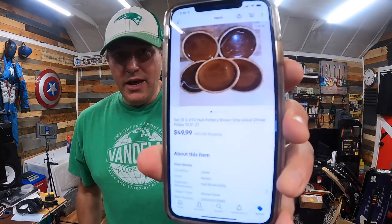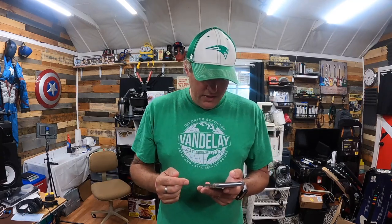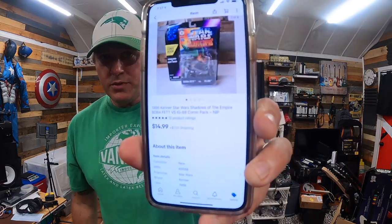Then we have Mario and Sonic at the Olympic Games for Nintendo Wii — untested, paid about $1, sold for $12.99 free shipping. Then from the big Star Wars/Star Trek buy, we have the Shadows of the Empire Boba Fett versus IG-88 comic pack — I probably have $1 into this, and it sold for $14.99 plus shipping.